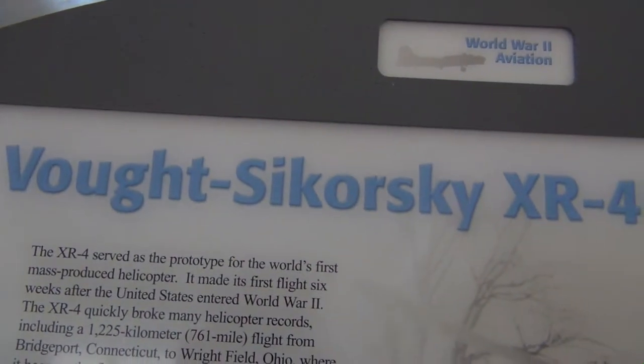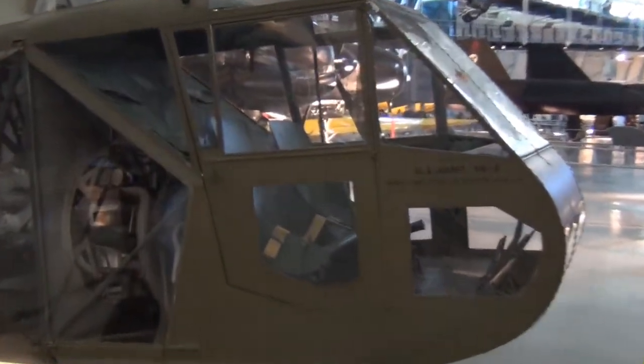Here's a Vought-Sikorsky XR4C and it's kind of cool because you can see inside everything here.